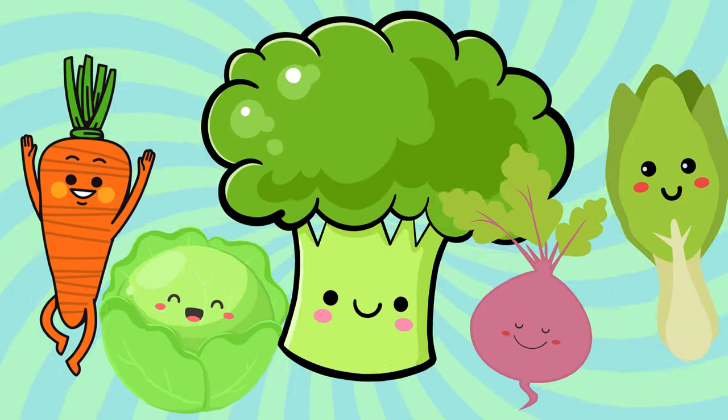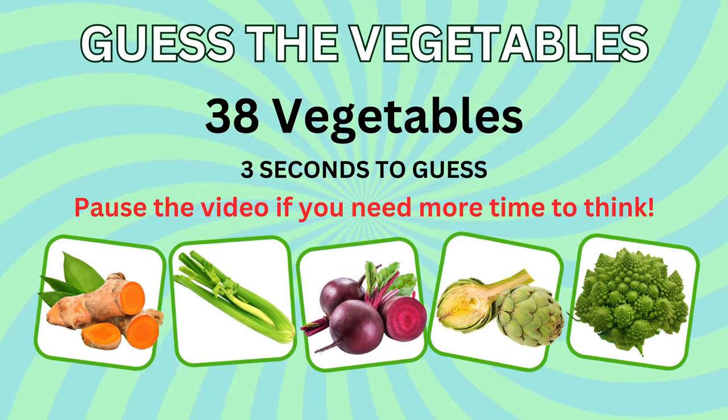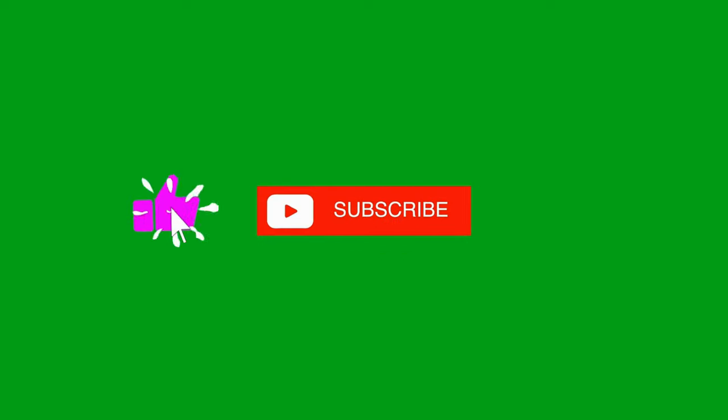Welcome back to our channel. In this video, you have to guess the name of the vegetable in the picture within just three seconds each. Let's see how many you can guess. If you're new here, make sure to subscribe to our channel for more fun challenges like this. So, are you ready? Let's begin.